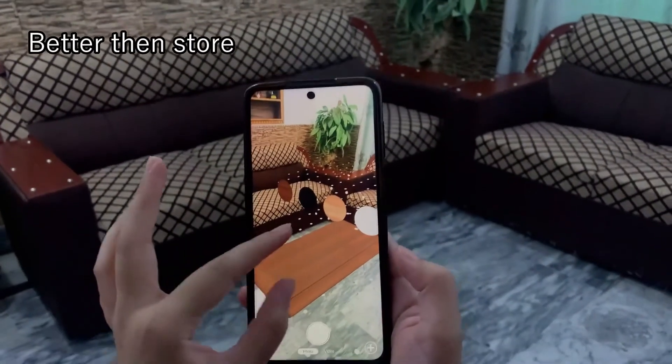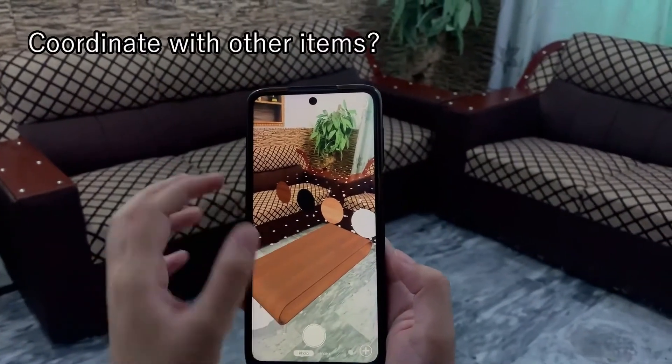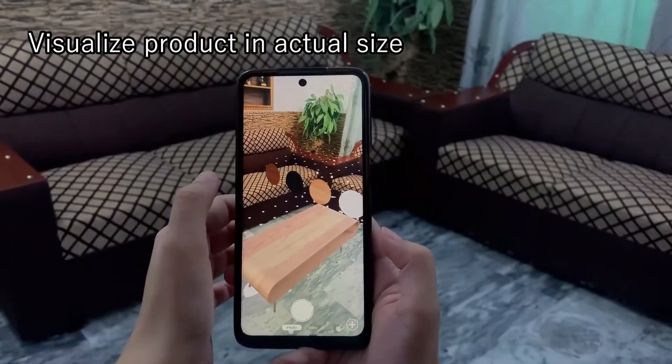Going to the store lets them see the product in real life, but it won't answer questions like: will the product look good in its place, or how much space it will occupy.